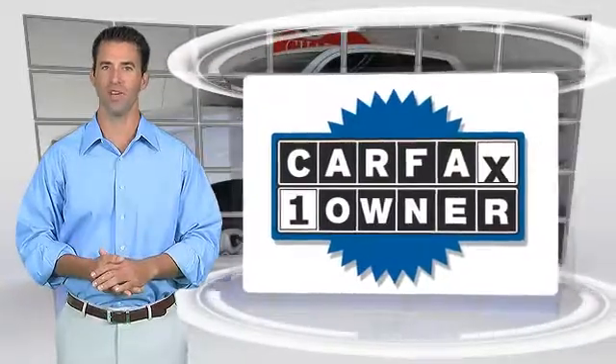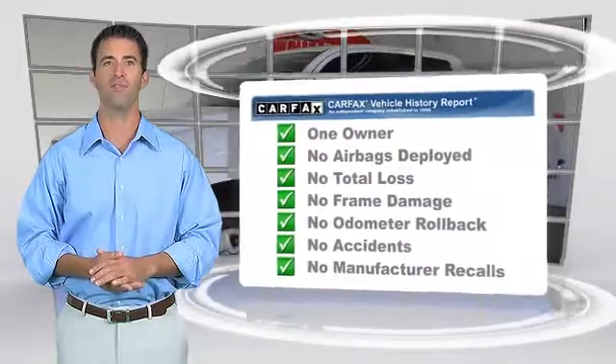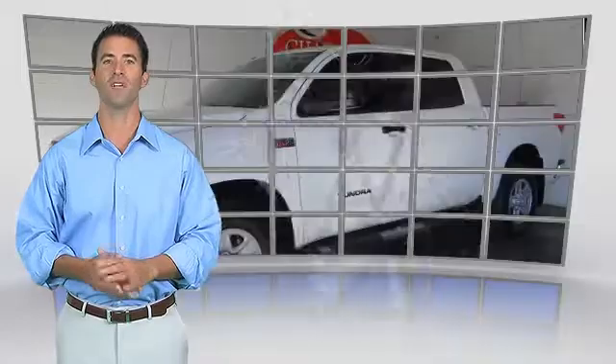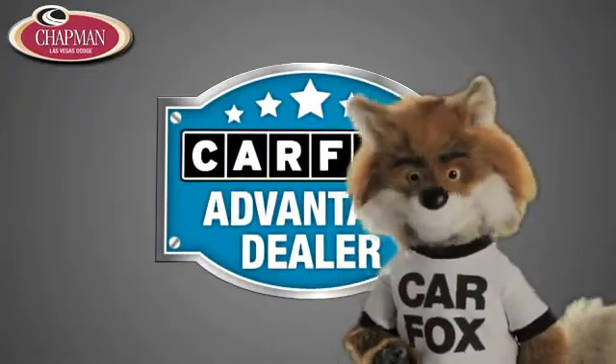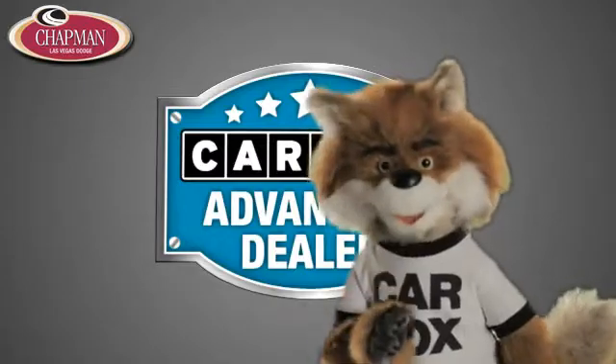This is a one-owner vehicle with the Carfax Vehicle History Report. Be sure to find a complimentary copy of this report online or contact the dealership. This vehicle qualifies for the Carfax Buy-Back Guarantee. Just say show me the Carfax at Chapman Las Vegas Dodge Chrysler Jeep Ram, a Carfax Advantage dealer.